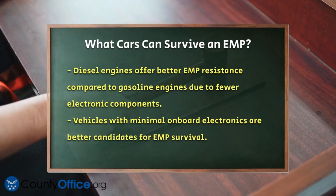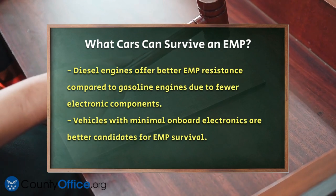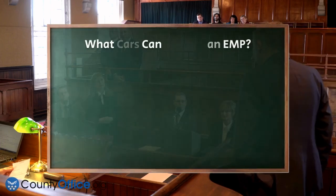Vehicles with minimal onboard electronics are also better candidates. For example, the Jeep Wrangler, Toyota Land Cruiser, and Ford F-150 — especially older models — are considered more EMP-proof due to their simpler electronics and robust mechanical components.